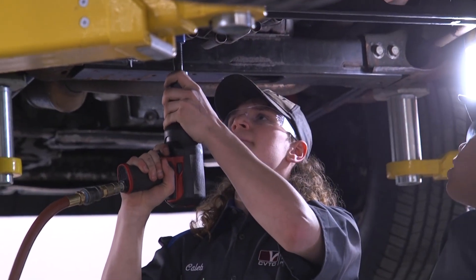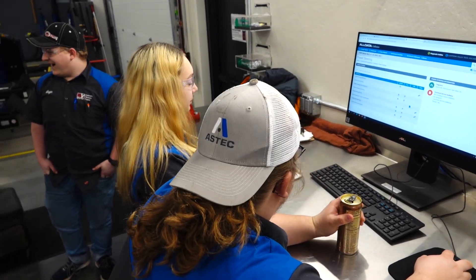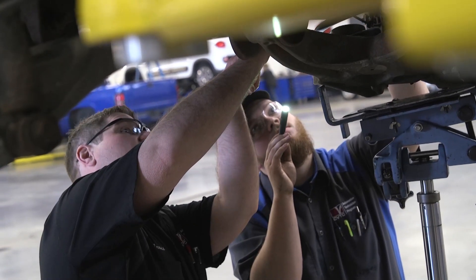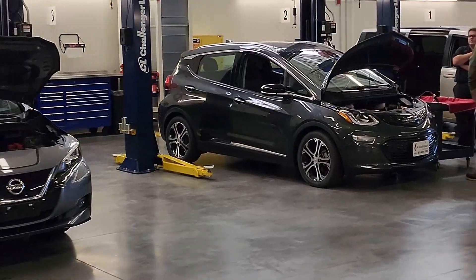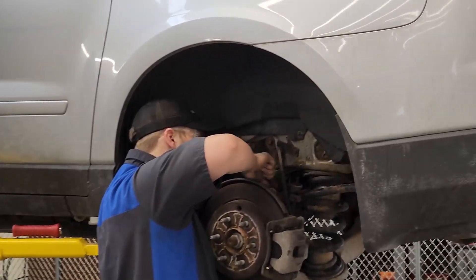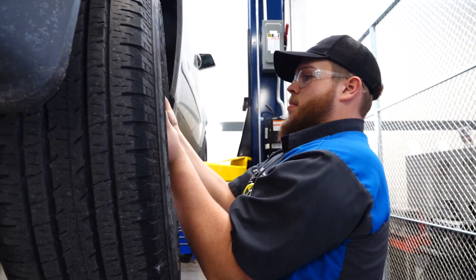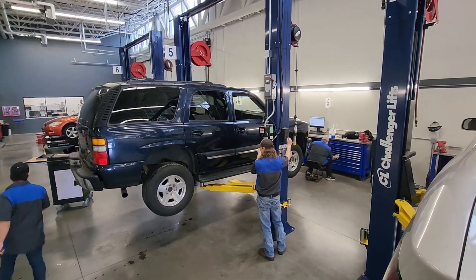At CVDC, we have an automotive maintenance technician program — that's a one-year program, or students can choose to go on to the auto technician program, which is two years. We spend a lot of time on hands-on activities, and the program is pretty well-rounded, covering hybrids and electric vehicles, steering, suspension, brakes, electricity, engine performance, alignments, ABS, safety, and security. Students also go through ASE testing in the eight different main areas of the automobile.